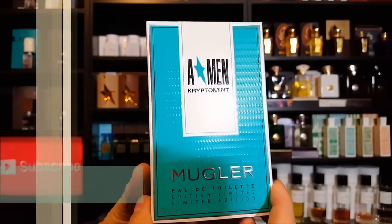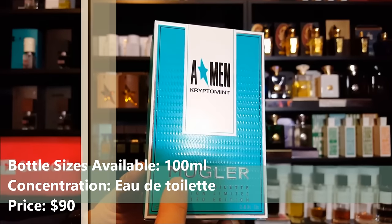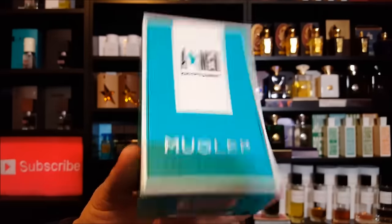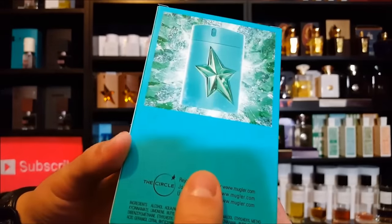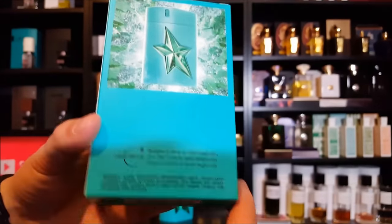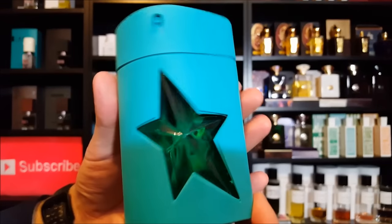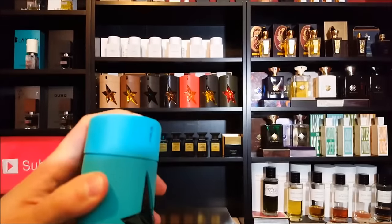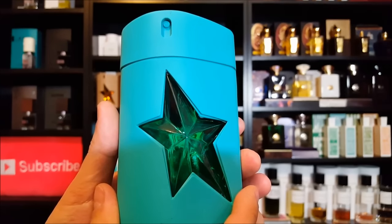Let's take a look at the presentation. Here we have the packaging for Amen Cryptomint. It looks very similar to the other Angel Men fragrances. The only difference is that it says just Mugler as opposed to Thierry Mugler. At the bottom you have the UPC code, the serial number is punched into the box on the bottom right, and there's an image of the fragrance which is pretty accurately portrayed. The bottle looks really cool with a nice color and tint. The sprayer requires you to press hard and know right where to press, but once you get the hang of it it's fine.